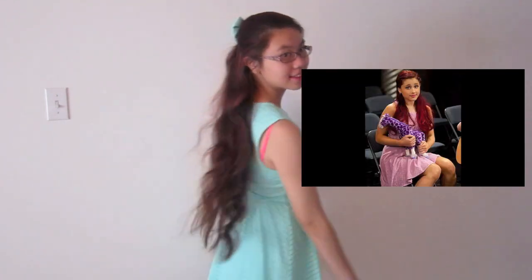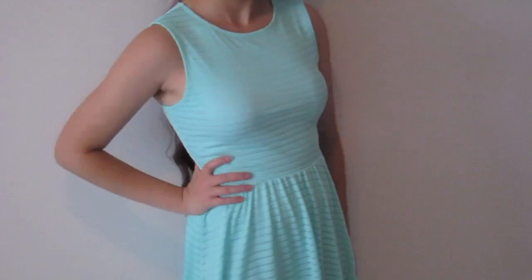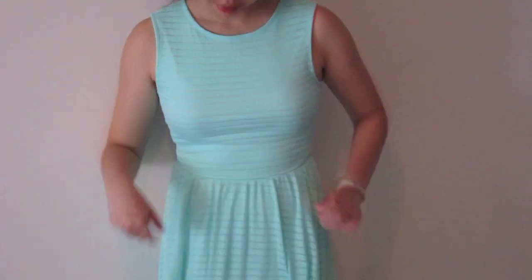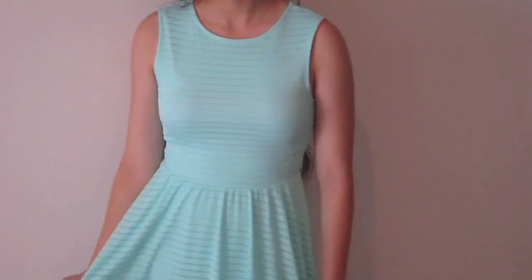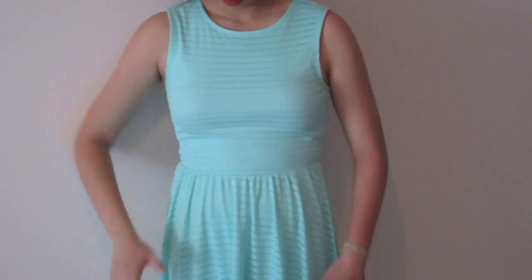The first outfit is a really simple dress that kind of mimics the cat dress Ariana wore. It has a nice frilly pattern on it, and I just love it. It was really inexpensive from Forever 21, and I love the turquoise-y color. They also have a peach one, and I honestly love both of these colors so much. They're definitely Ariana Grande inspired. So this is outfit number one.